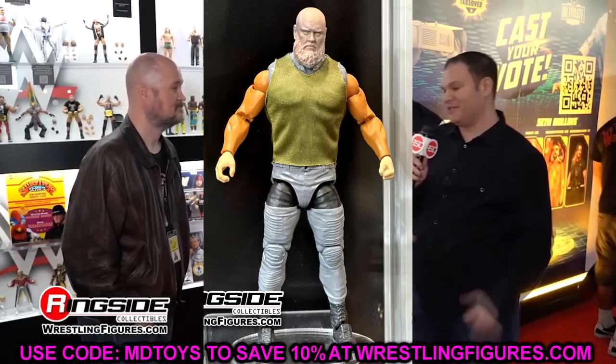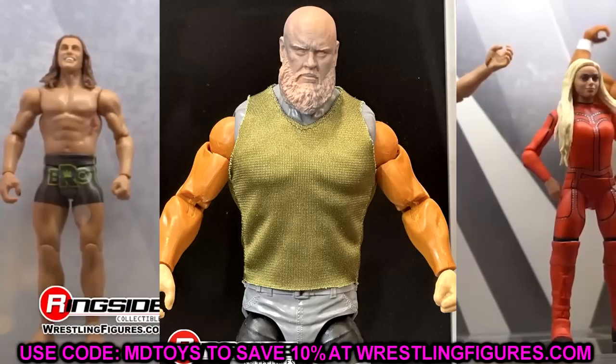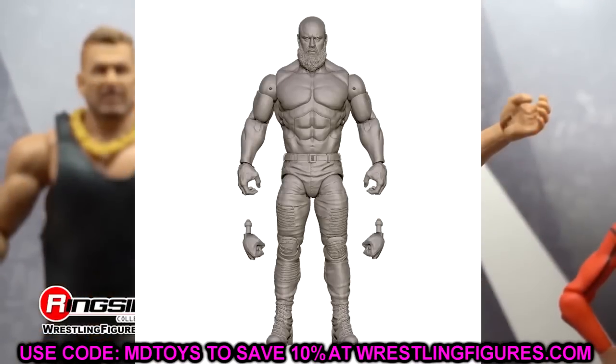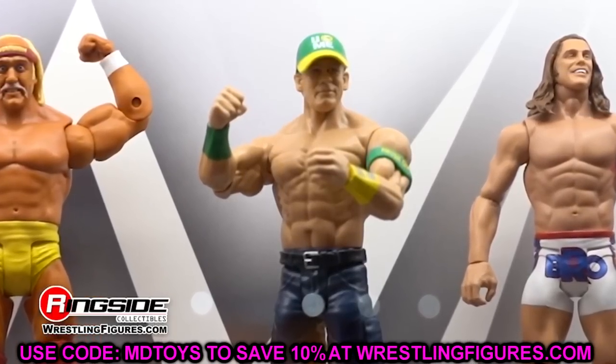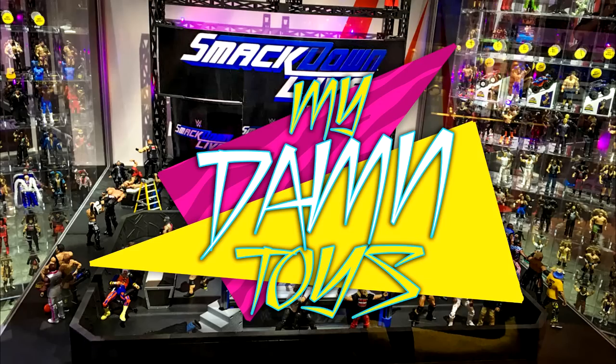That's going to wrap up this video. Hope you guys enjoyed it — leave your thoughts on Elite Series 103, 104, and 105 down in the comments below. A huge shout out to our Patreon members of the MD2 YouTube channel — if you're interested in becoming a patron, check the link in the description. Subscribe to the channel and follow me on Instagram, Twitter, and TikTok at My Name Toys. Have a blessed one and I'll see you next time.